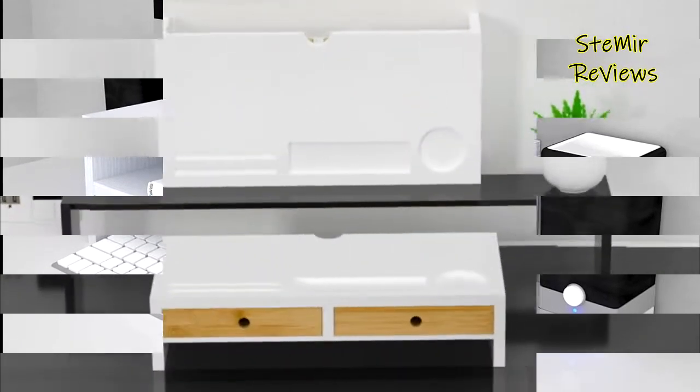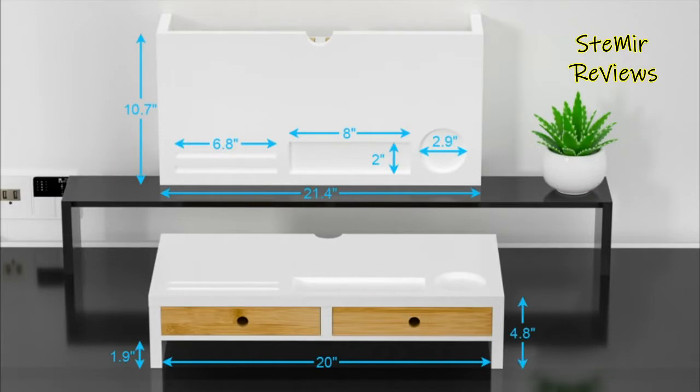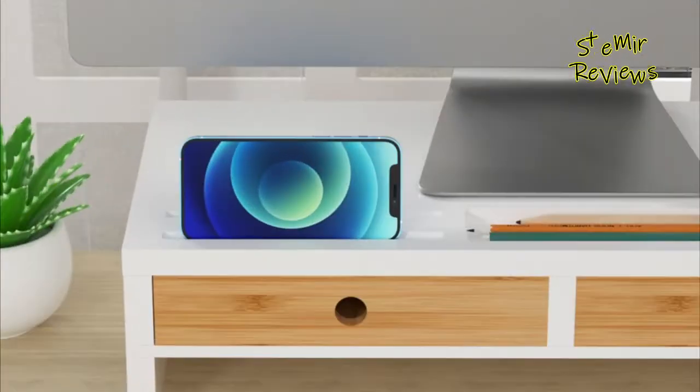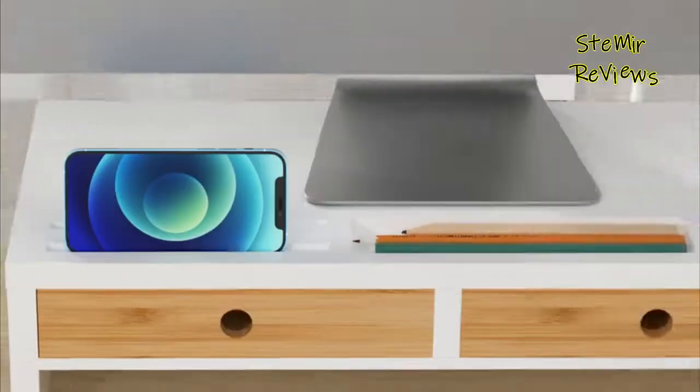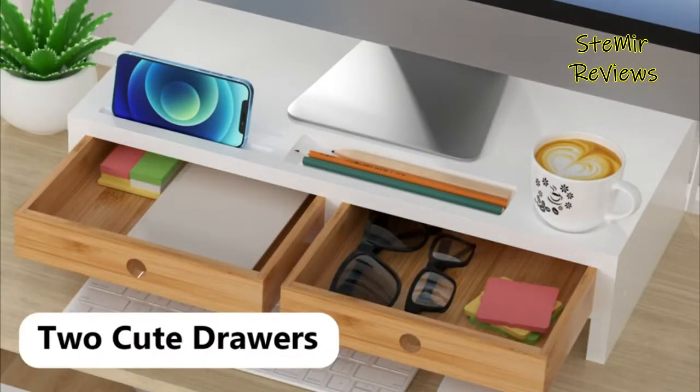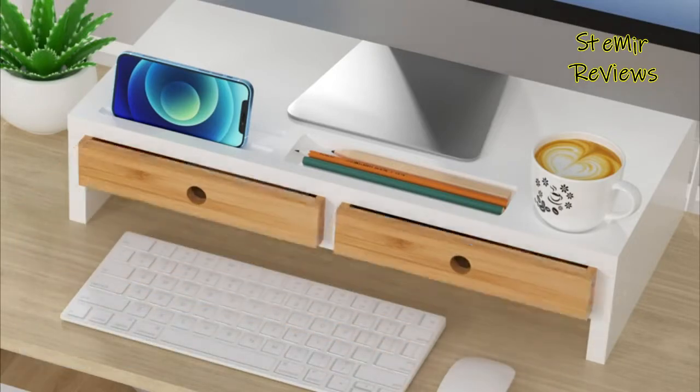Just the simple act of giving your monitor a little lift can alleviate eye strain and neck pain, and many offer other advantages too — from extra storage to being able to adjust your monitor's angle easier. Some even allow for a more fluid multi-monitor user experience.